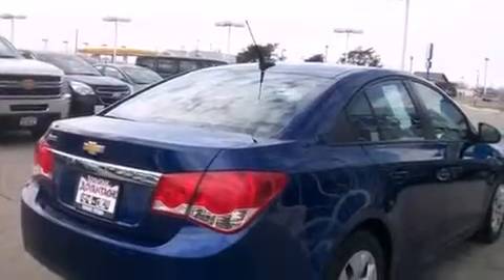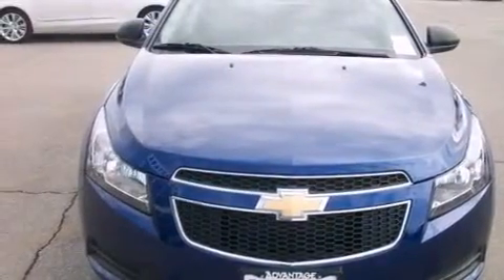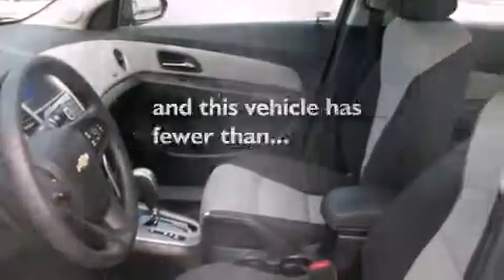Air conditioning, steering wheel mounted controls, an engine immobilizer theft deterrent system, an anti-lock braking system, keyless entry. And this vehicle has fewer than 9,000 miles on the odometer.